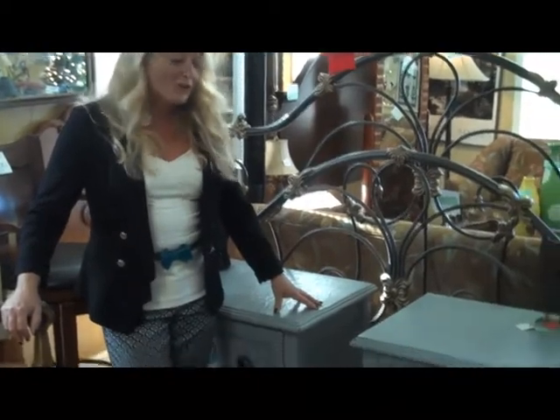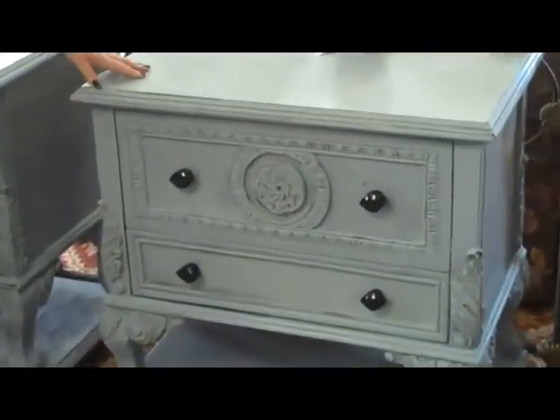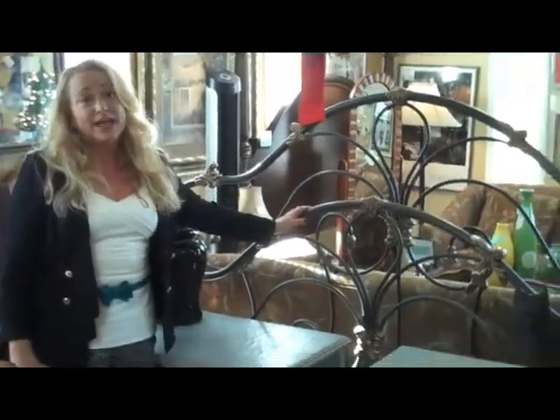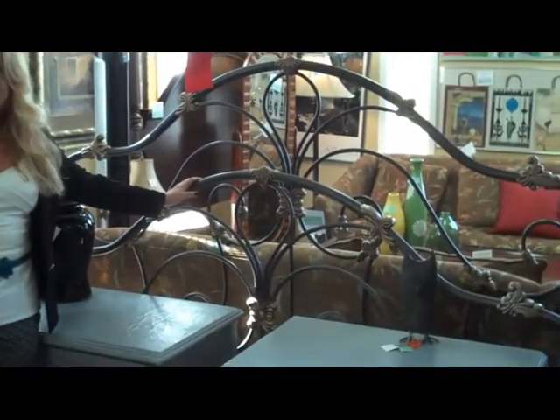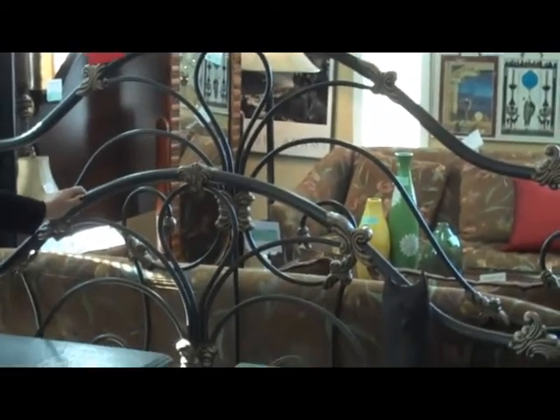Just in this morning, we have two nightstands that have been chalk painted — great size. Two flanking nightstands for $399.99 for the set of two. Also just in this morning is this king headboard and footboard metal bed. It is $249.99. Beautiful, beautiful bed.